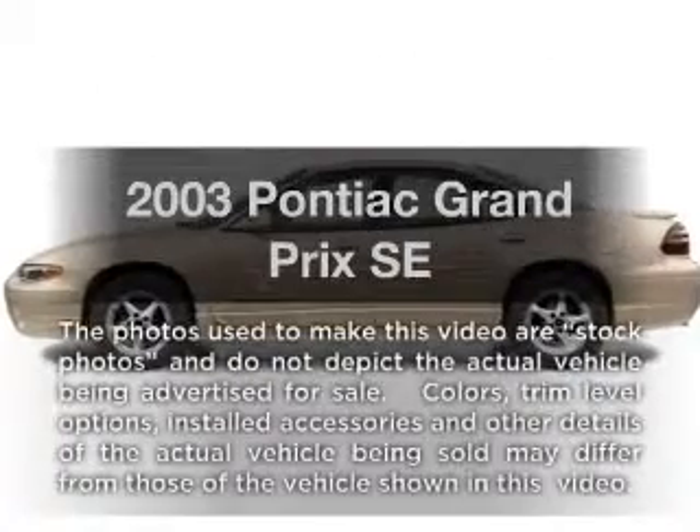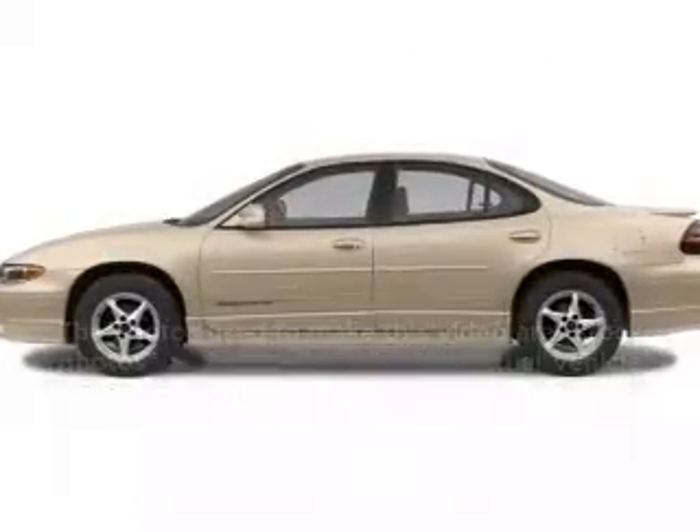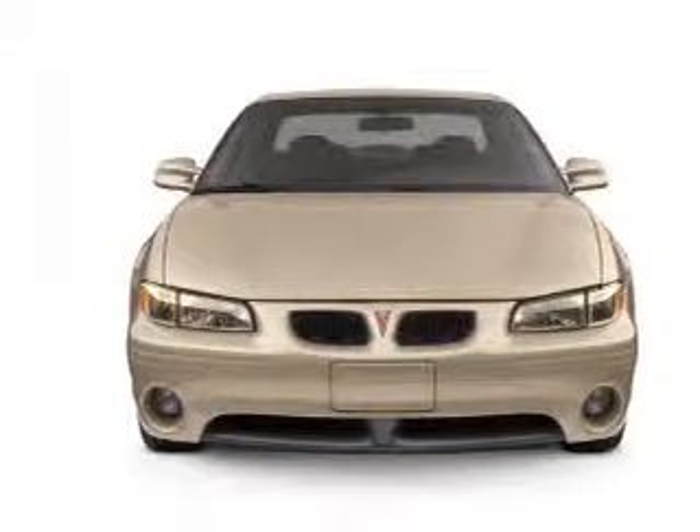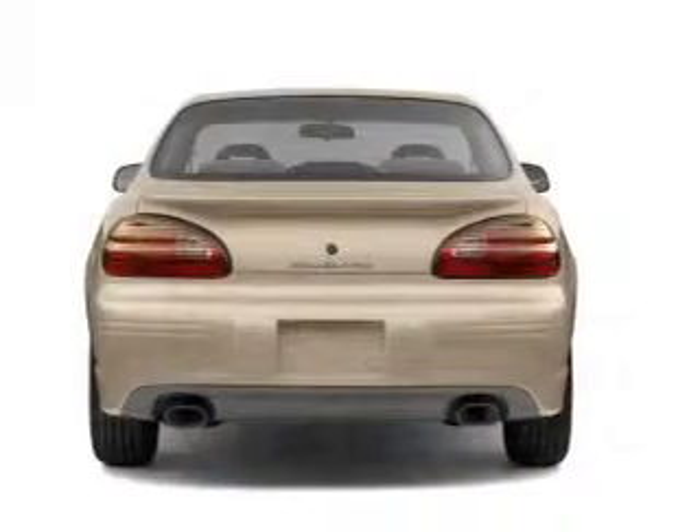Introducing the 2003 Pontiac Grand Prix — everything you need under one roof with this great vehicle. With a reliable six-cylinder engine connected to a smooth shifting automatic transmission.